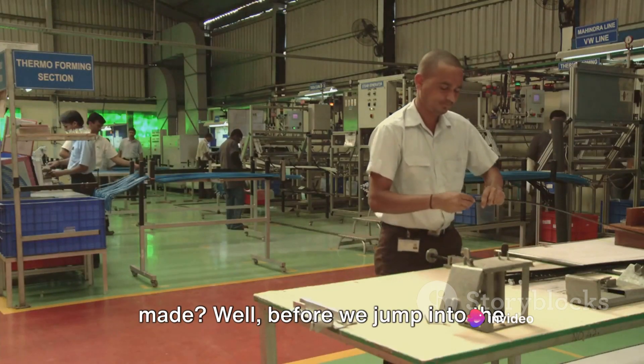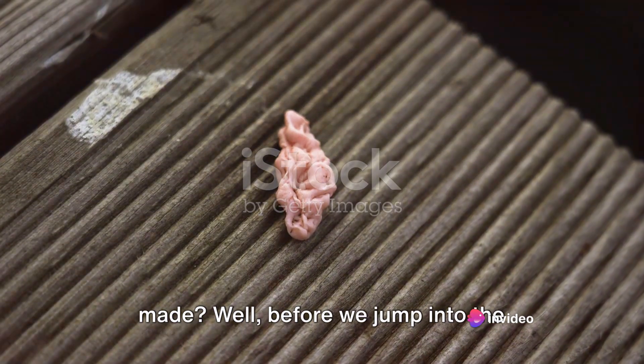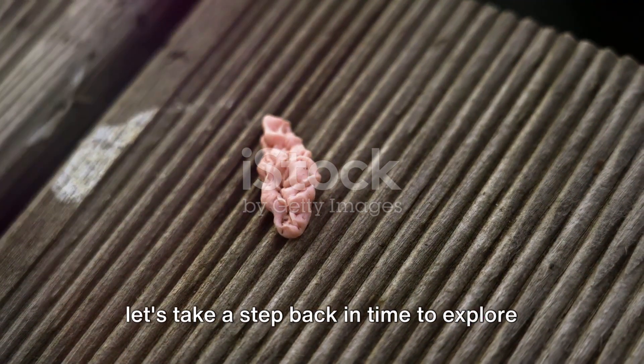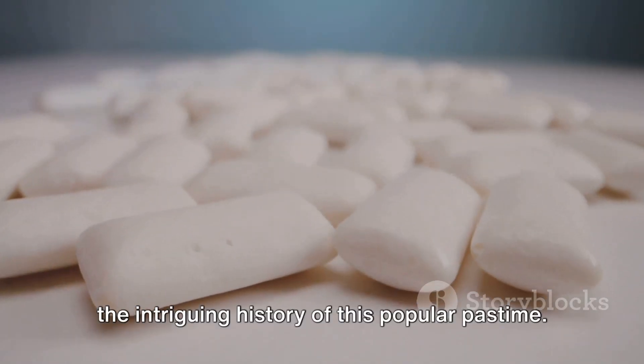Have you ever wondered how chewing gum is made? Well, before we jump into the nitty-gritty of the manufacturing process, let's take a step back in time to explore the intriguing history of this popular pastime.